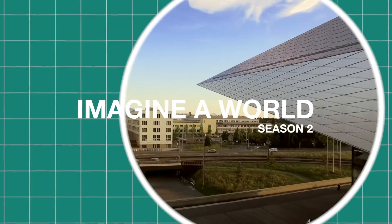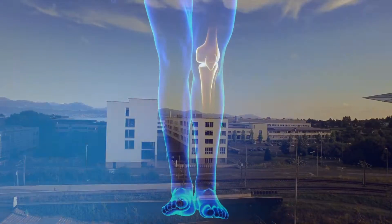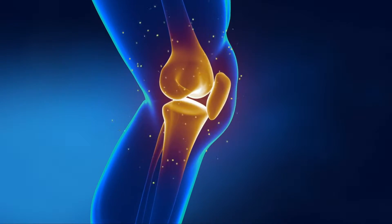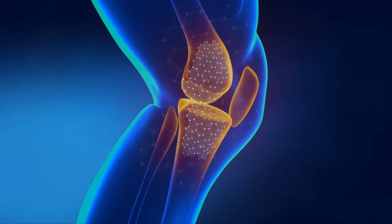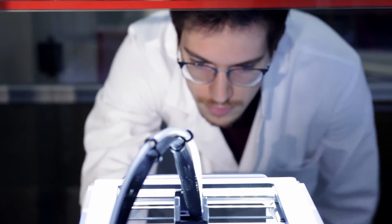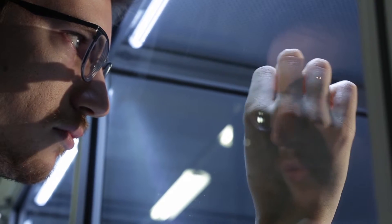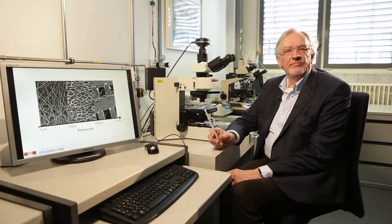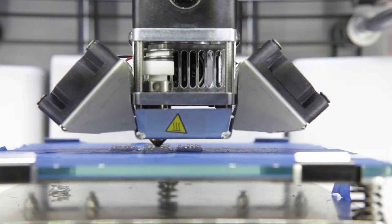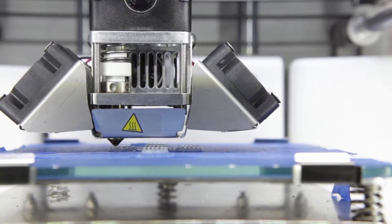Imagine a world where it's possible to replace a badly damaged bone with biocompatible and biodegradable materials. Imagine that a damaged bone could regenerate into the shape of a carefully defined mold. This prosthesis could then naturally dissolve into the body with no ill effects and make way for the new bone. Today, Professor Jan Anders Manson and his teams are working to make this new technique possible for everyone in the near future.